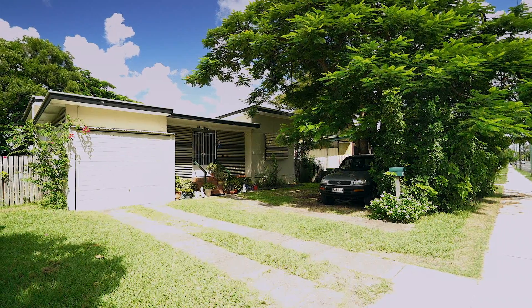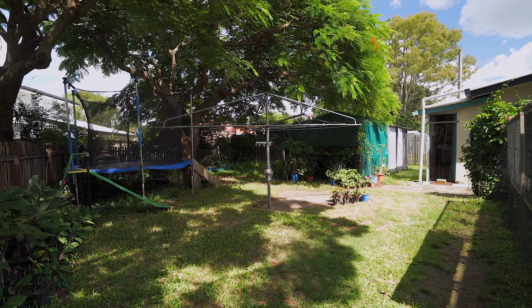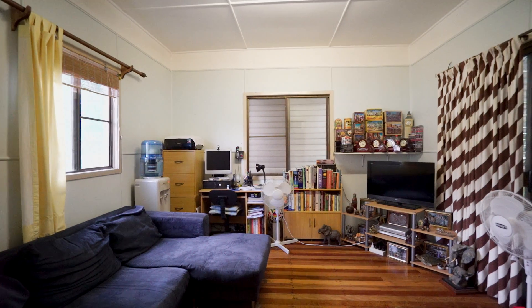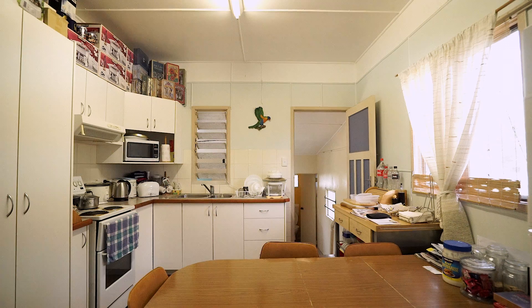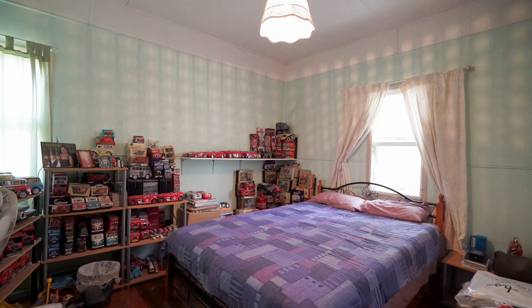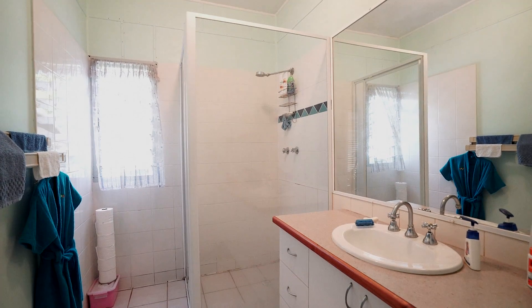Set on a substantial 617 square metre block and central to all of the bay's best attributes, this home provides an attractive opportunity for investors, renovators and first home buyers to secure a sound property. With excellent bones and at an inviting price point, this home is stocked with potential.